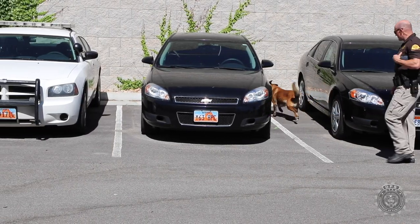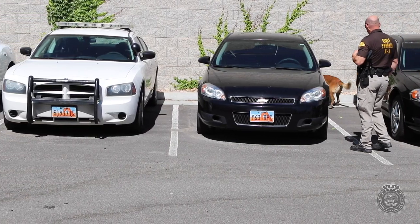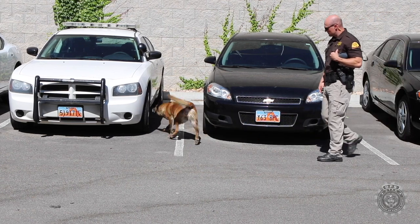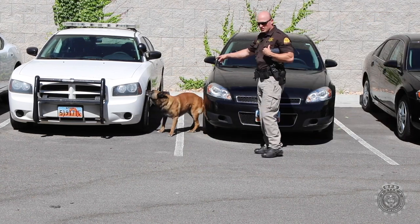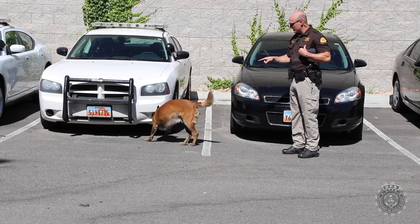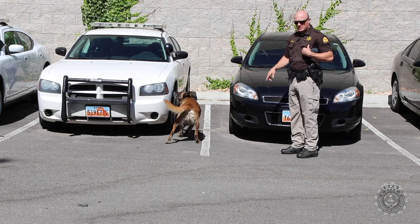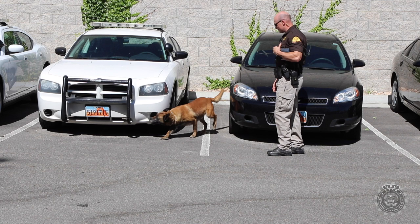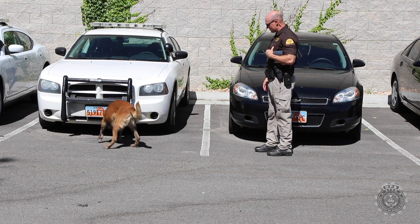Another discipline that we presented today to the cadets was a narcotic sniff. It happens quite often that a vehicle or circumstance arises in which we suspect illicit drugs are being used in a criminal enterprise, and these dogs with their tremendous sniffing ability are able to ferret them out.